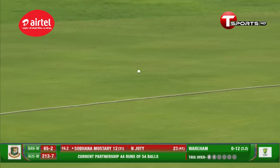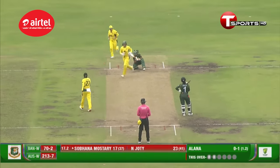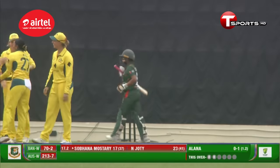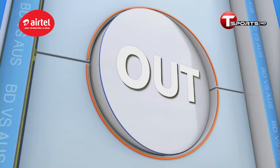A beautiful cut shot there from Subhana Mustari — there is a big gap behind square, and that's where she wanted to go. But the ball goes and crashes onto the stumps instead. Subhana Mustari, right after the drinks break, has to depart. Bangladesh would hope not, but they managed to take the wicket of Subhana Mustari.